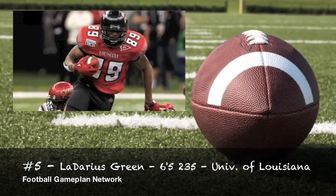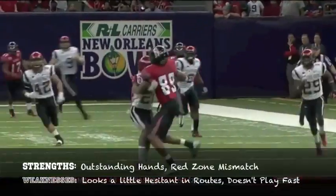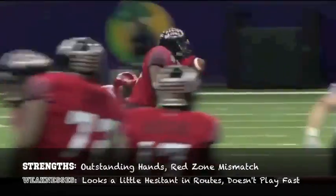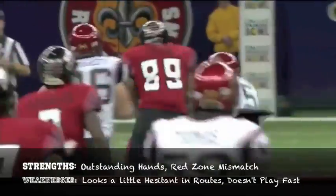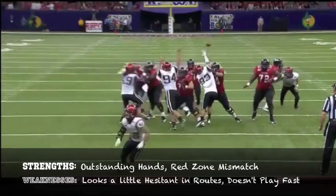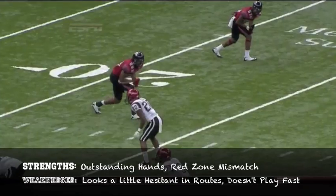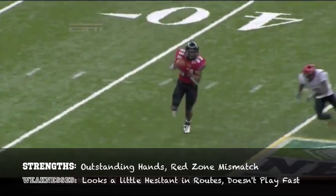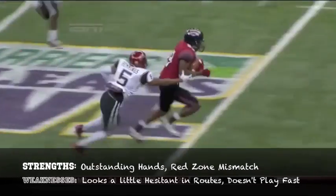Ladarius Green out of the University of Louisiana — a fellow Raging Cajun himself. His strengths are outstanding hands; he can high-point the football and catches everything with his hands — no body catching with this guy. He also does a great job in the red zone because he's an instant mismatch, almost giving the look of a bigger wide receiver. Imagine Marcus Colston for the Saints being a tight end — that's what Ladarius Green is.